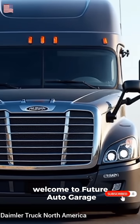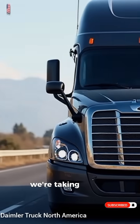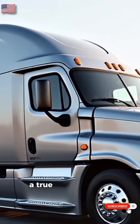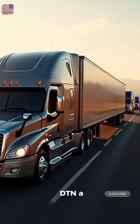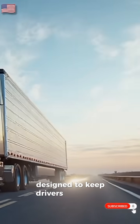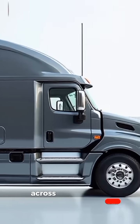Welcome to Future Auto Garage. Today, we're taking a quick look at the 2026 Daimler Truck North America, a true powerhouse in the commercial trucking industry. DTNA continues to lead the way with advanced engineering, fuel efficiency, and innovative safety features, designed to keep drivers and cargo moving reliably across the continent.